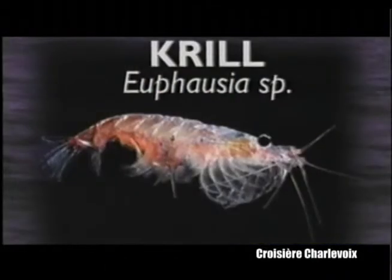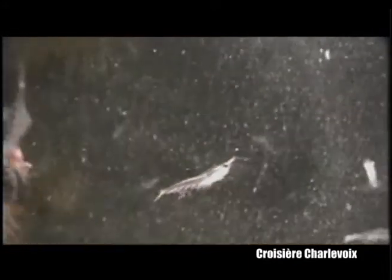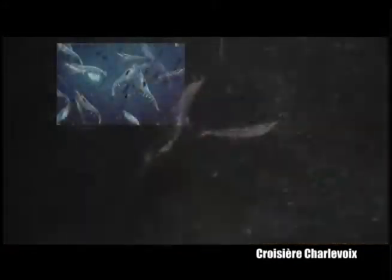It feeds on tiny shrimp-like crustaceans known as krill. One blue whale consumes three to four metric tons of these animals daily.